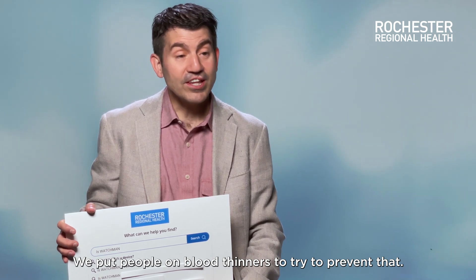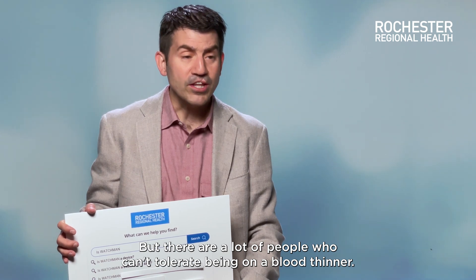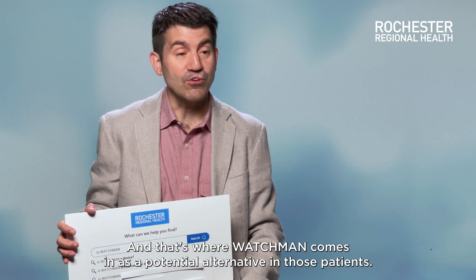We put people on blood thinners to try to prevent that, but there are a lot of people who can't tolerate being on a blood thinner. And that's where Watchman comes in as a potential alternative in those patients.